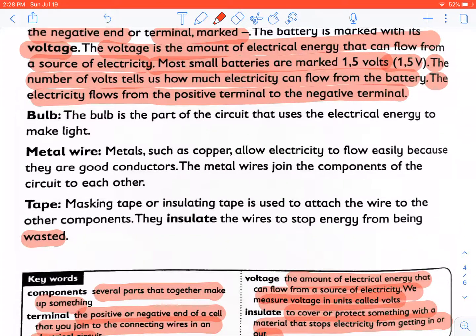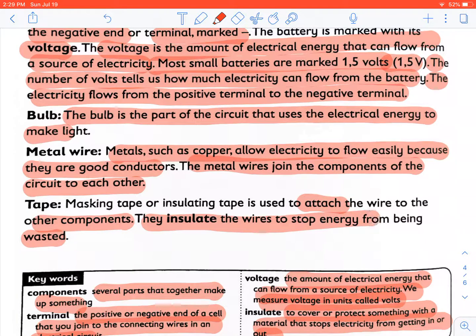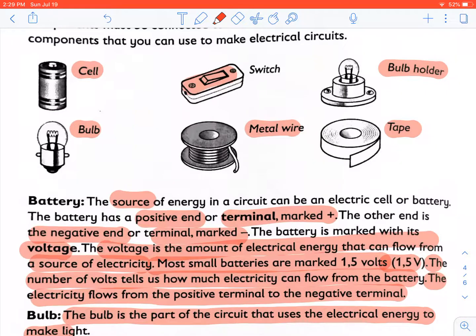The bulb is the part of a circuit that uses the electrical energy to make light. Metals such as copper allow electricity to flow easily because they are good conductors. The metal wires join the components of the circuit to each other. Insulation tape or masking tape is used to attach the wire to the other components and insulates the wires to stop energy from being wasted. A bulb holder is used to keep a bulb upright in a circuit, and a switch is used to complete or break a circuit.